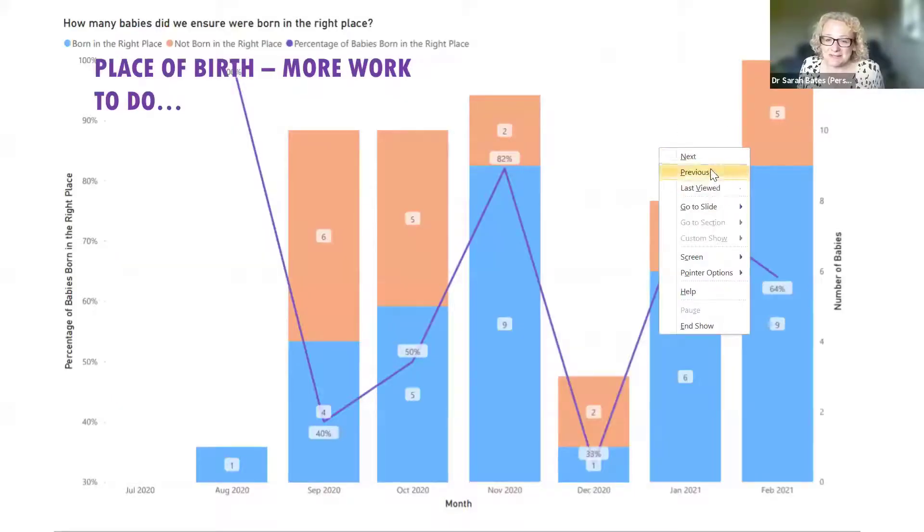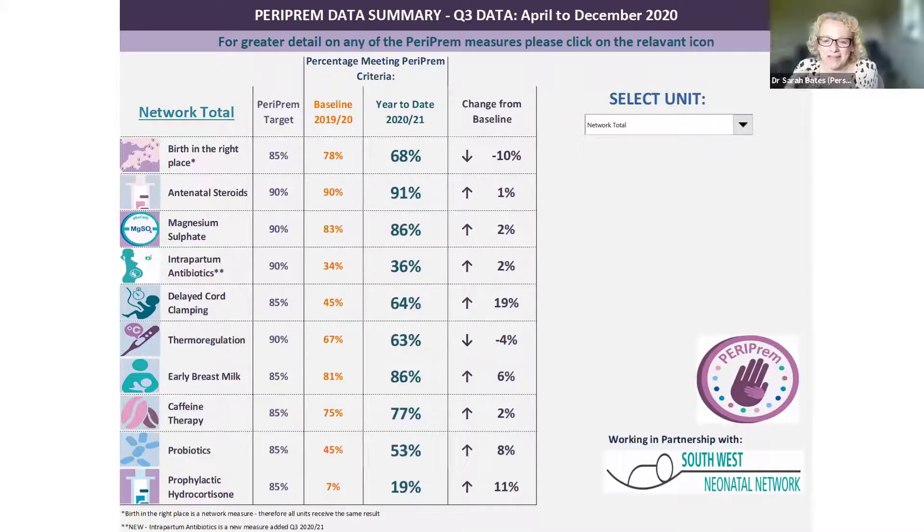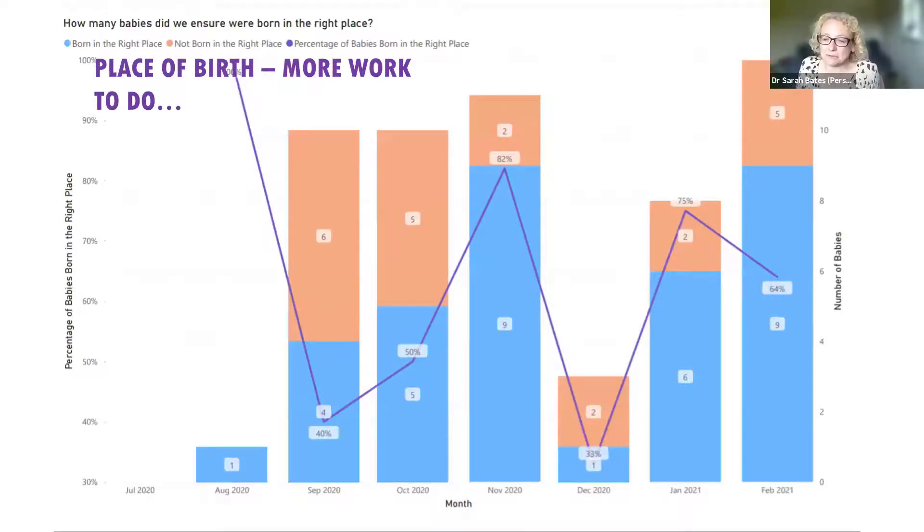Just to show you a little bit of the data from the Southwest — this is an example of our network dashboard. You can see it's up and down sometimes, and there are places where we need to do some more work. I draw your attention to deferred cord clamping, where we started as a region at about 45% of babies getting deferred cord clamping. Towards the end of last year we were at 64%, and right at the very end and start of this year we've come up to 85% of the region. The change has been particularly noticeable, and there have been other areas of real improvement in the overall bundle compliance too.